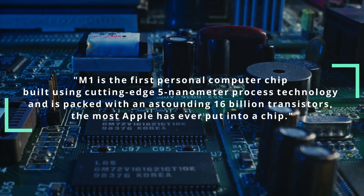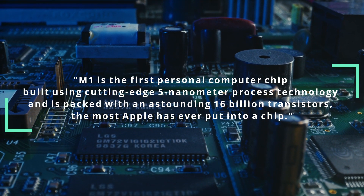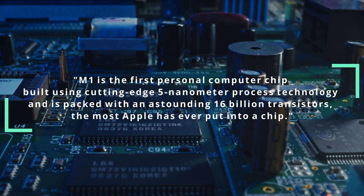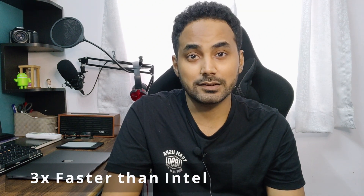Talking about the specifications, Apple says the M1 is the first personal computer chip built using cutting-edge 5-nanometer process technology, and is packed with an astounding 16 billion transistors — the most Apple has ever put into a chip. During initial testing it was found to be 3x faster than Intel chips.